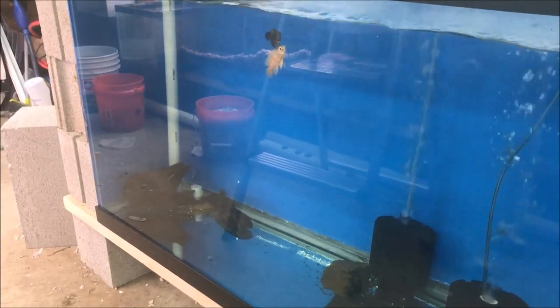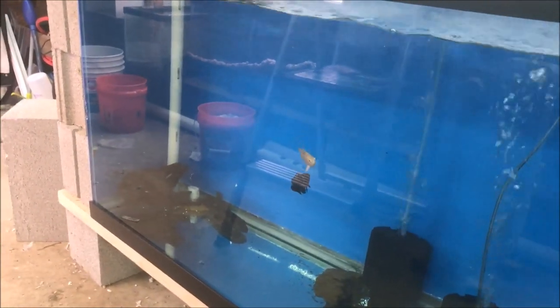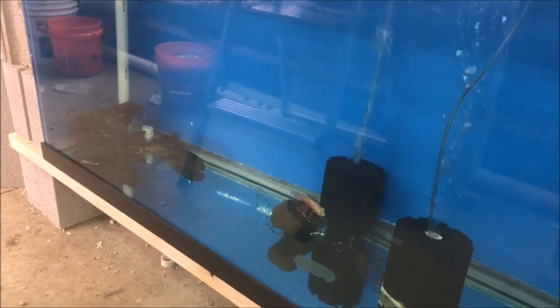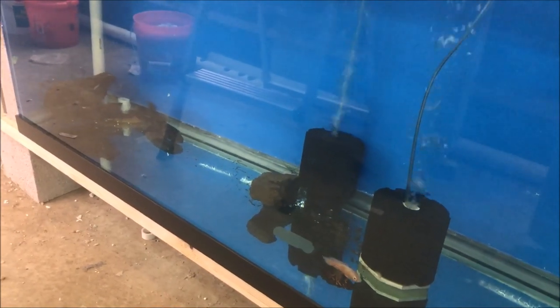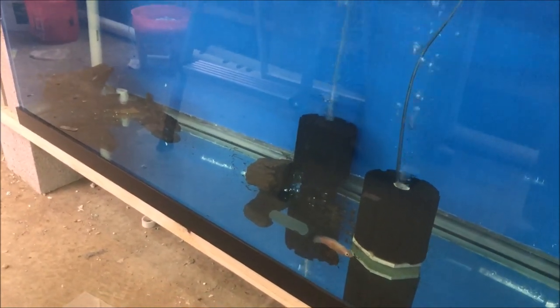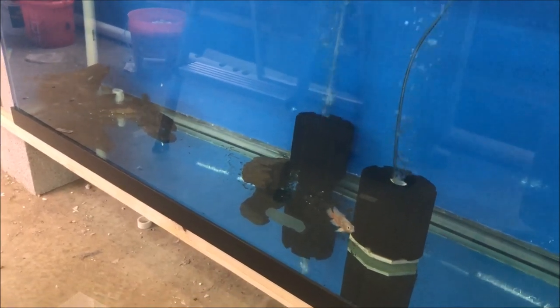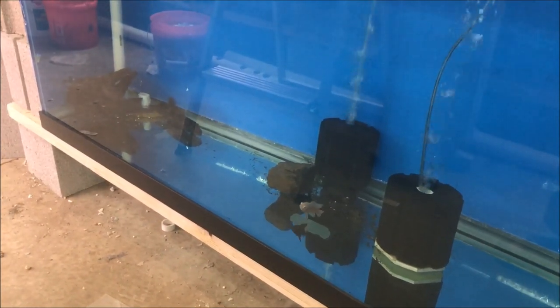Quarantining these two tiny fish in a 90-gallon was the stupidest thing I've ever done. I really should have put them in a 20, let them go through quarantine, and not use so much medication. But by the time I had them in here and they were all cranky, I didn't want to get them cranky-ified again, if you know what I mean.